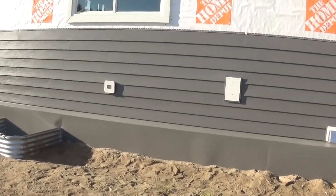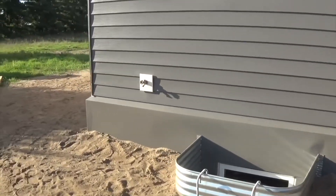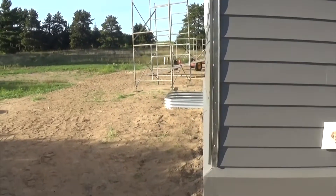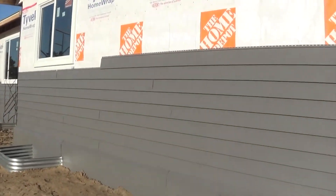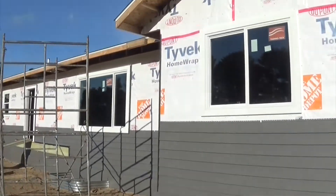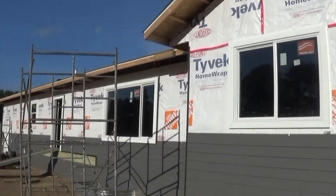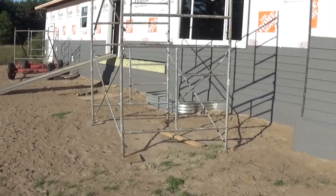Over here there's another water spigot plugging to the furnace thing. The siding is going up all the way around, coming along nicely — looks like he's got everything prepped up there. Someday he's going to build a deck out back here.